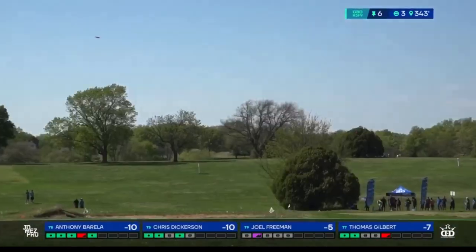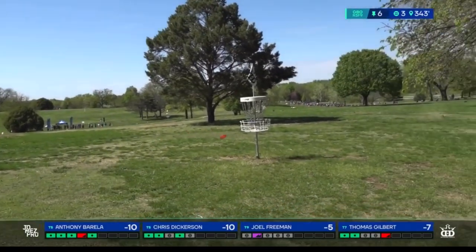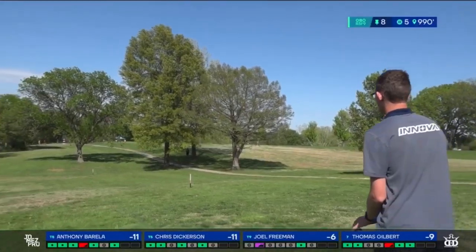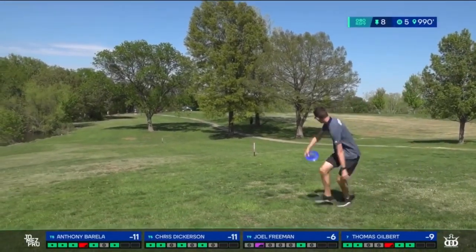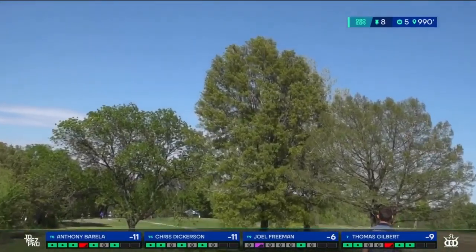Thomas taking it nice, high and wide. This is tracking nicely. Real nice. Here is an anomaly — we don't see a whole lot of birdies on this hole. It's not easy to do. And I bet Chris was actually aiming for that pole.